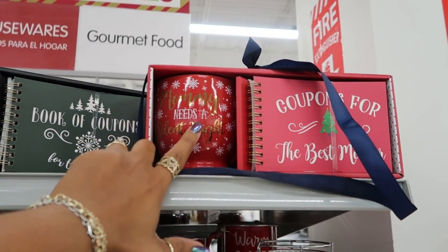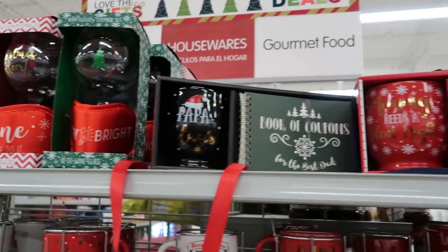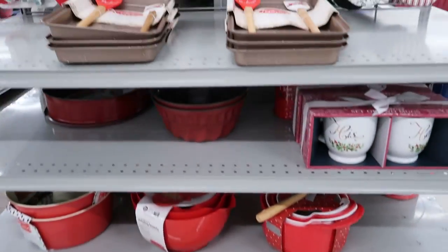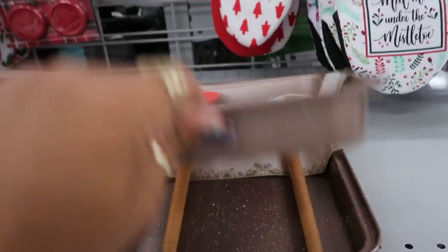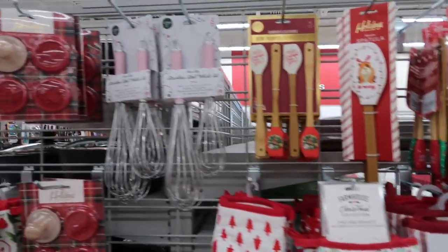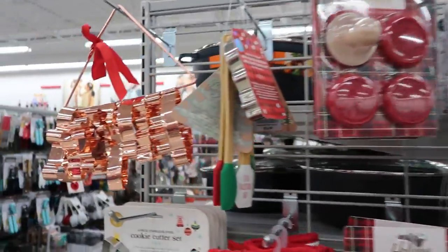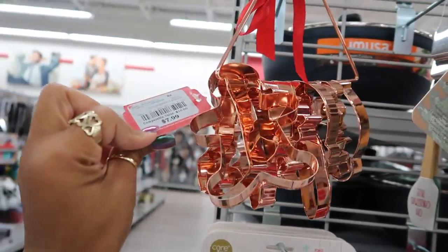'Mommy Needs a Silent Night' — I actually have a cup like that. Not like this one, but it says that. 'Papa Claus.' Now some mixing bowls, $9.99 for this. Oven mitts. A cute little whisk with the peppermint stripes, $3.99. $7.99.